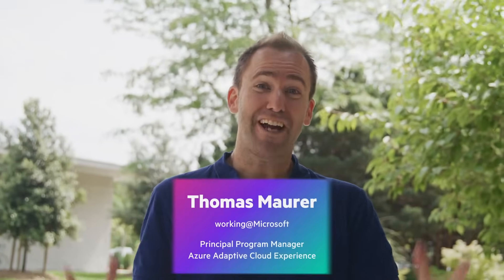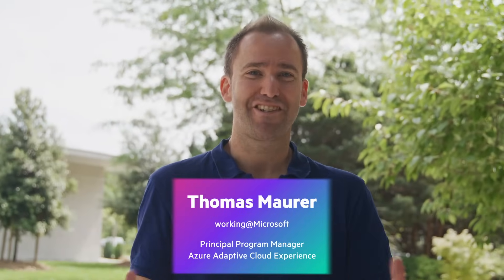I'm excited. I'm invited to the HP Customer Innovation Center here in Geneva to have a look at our hybrid cloud solutions built together with Microsoft and HP. Let's check them out.